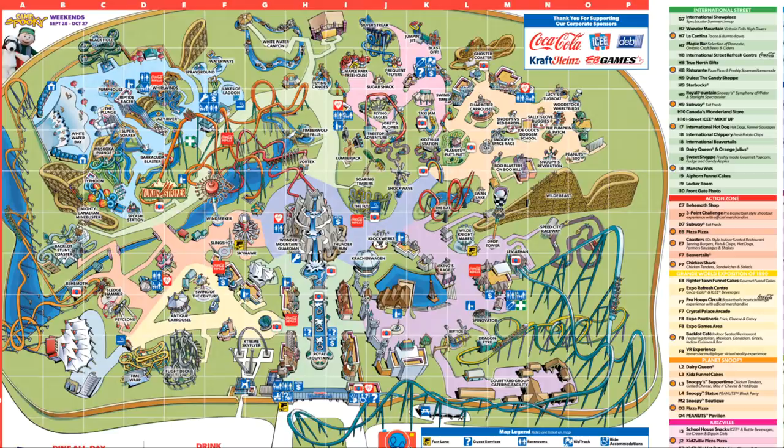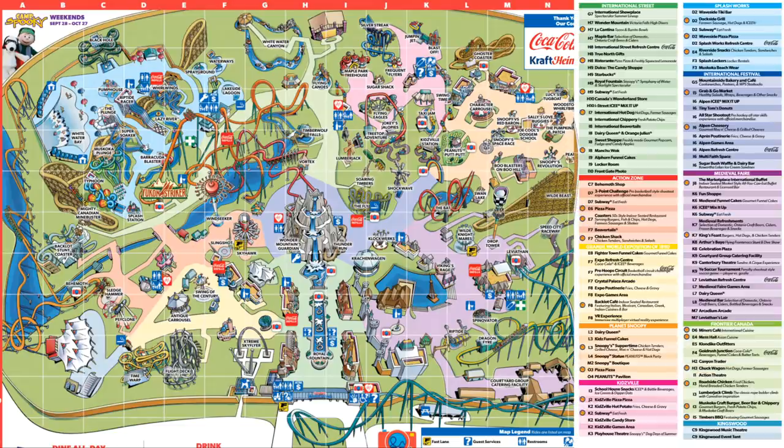The map is still pretty misleading in terms of locations — the buildings in Frontier Canada are not shown on this map. I don't know if the park did that on purpose, and this might not be the final product printed at front gate. The reason we might not see the buildings is that maybe they didn't want to take away from Yukon Striker on the map. There are definitely buildings and things not printed on this map in Frontier Canada, and I think that was done on purpose.